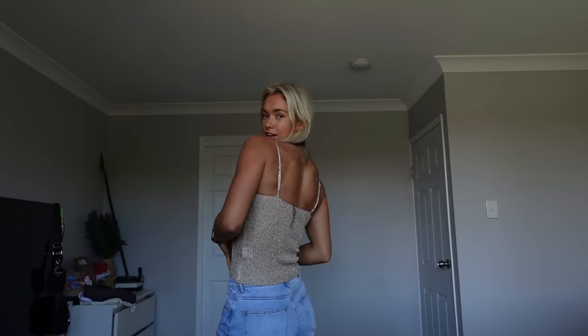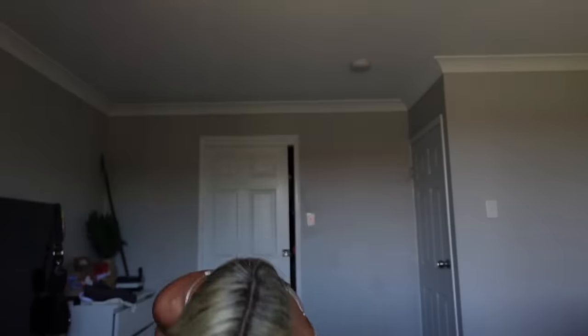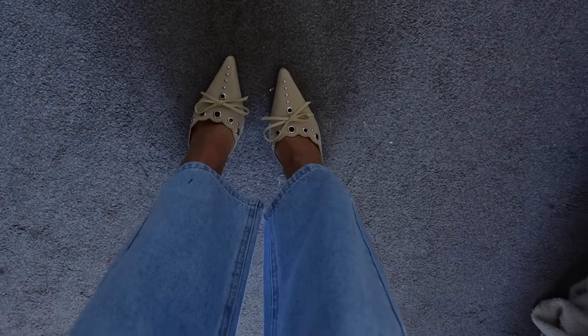Now this one is so extra and I'm so here for it. This is called the Love Galore Sequin Knit Top in champagne — it's like this gold. So cool. I've held off showing you these because I wanted to wait until I was wearing this top because they match so well, but I got these cute little heels. They're called the Lena Heels in cream, and you guys, these are the cutest things ever.